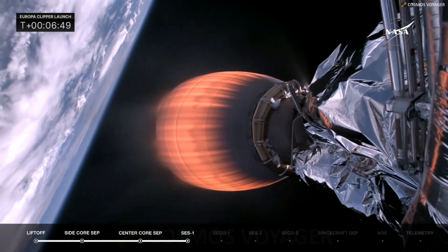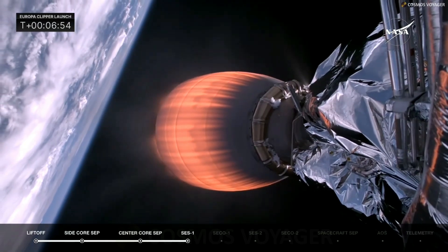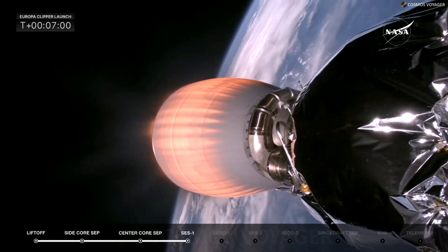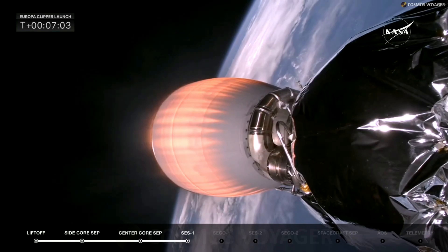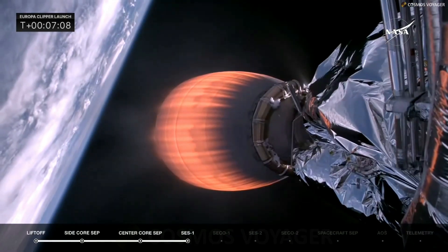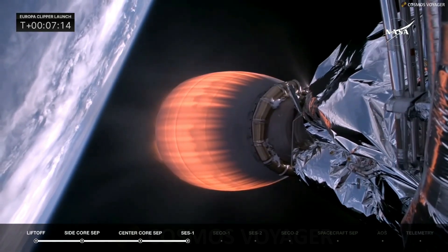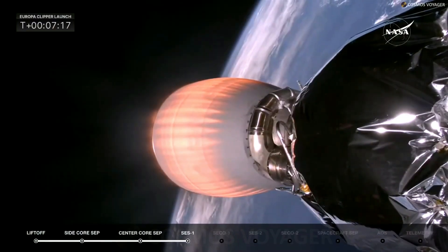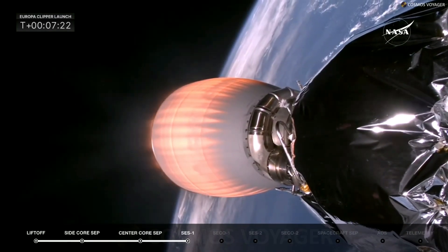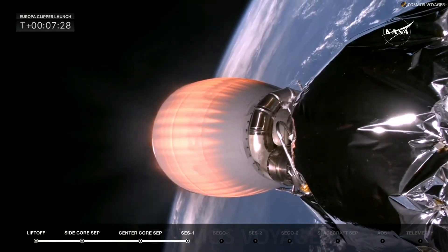Stage 2 FTS is safed. Stage 2 has made its way into space far enough for the flight termination system to be safed from a safety perspective. We are about a minute away from second stage engine cutoff — MECO — as the MVAC D shuts down and we get ready for a long coast, putting Europa Clipper into that parking orbit before the second burn to achieve the interplanetary transfer orbit. We are about 30 seconds from that cutoff, referred to as CECO-1.